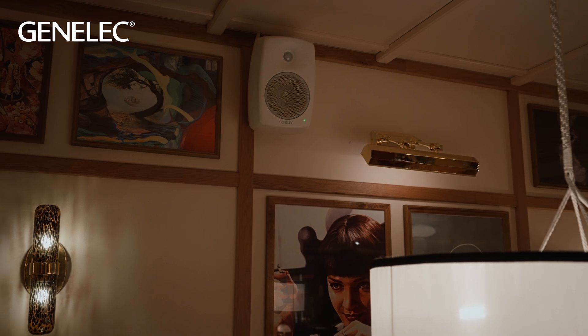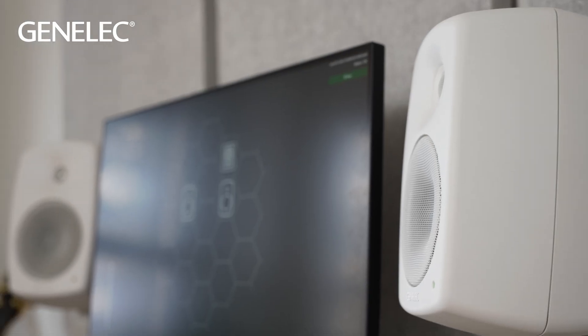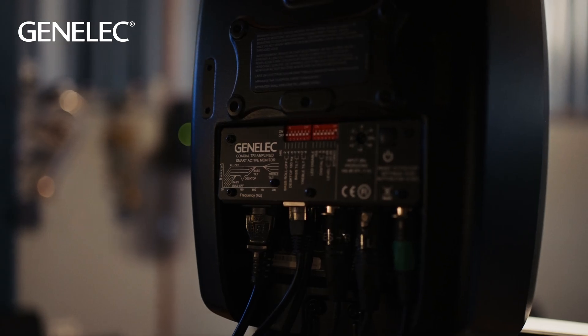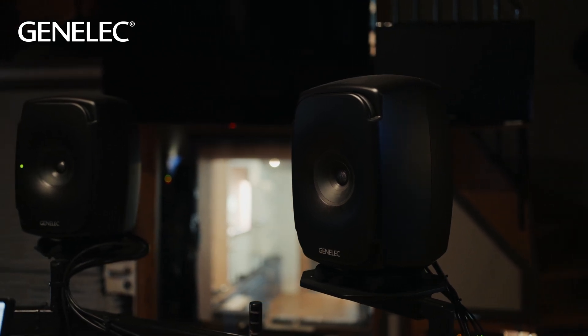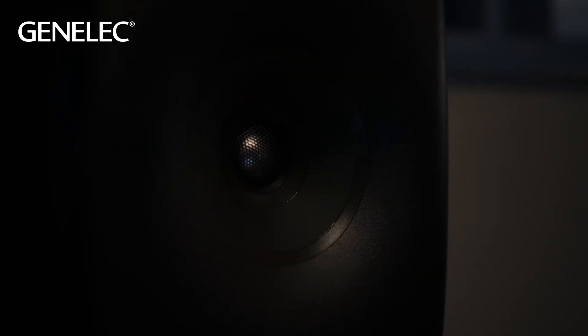According to a study that we commissioned, most of the carbon emissions for a Genelec loudspeaker are from its use, not its manufacture. This is hardly surprising given their long life. To reduce energy consumption, our loudspeakers have the ISS — Intelligent Signal Sensing — function that puts them into standby mode when they've not received an input audio signal for some time, and this will save around 15 watts per 8341A loudspeaker, for example.